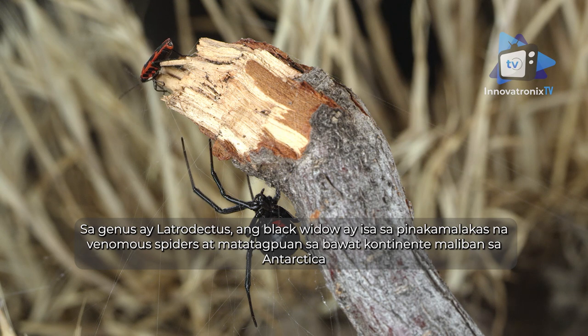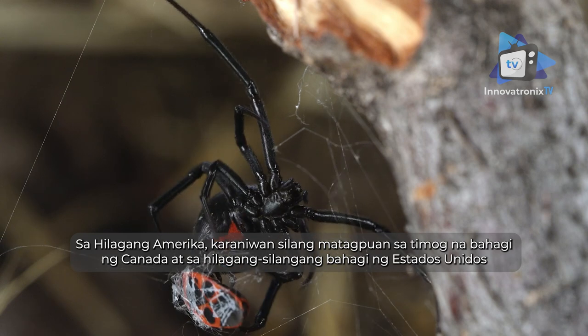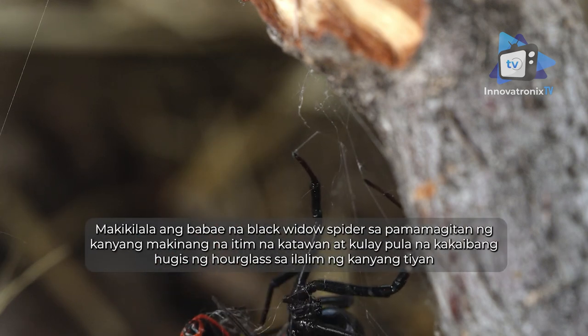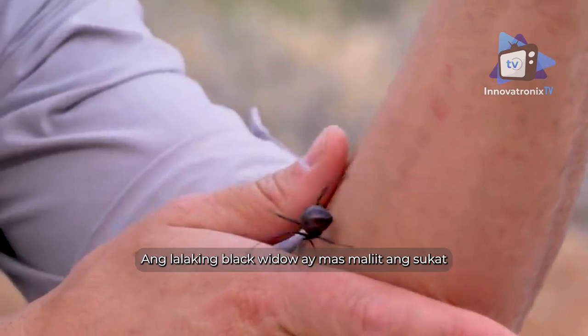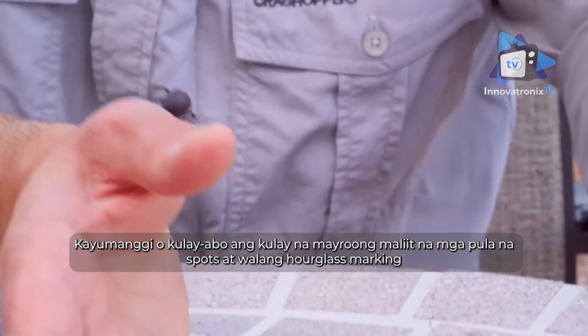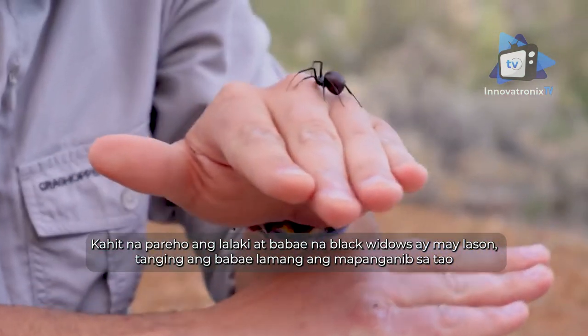Black widow spider: in the genus Latrodectus, the black widow is one of the most venomous spiders and is found on every continent except Antarctica. In North America, they're commonly found in southern Canada and the northeastern United States. You can identify the female black widow by its shiny black body and distinct red hourglass shape on the underside of the abdomen. The male black widow is smaller, brown or gray in color with small red spots, and does not have the hourglass marking.